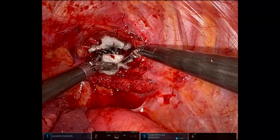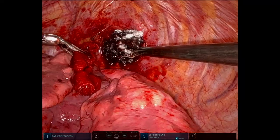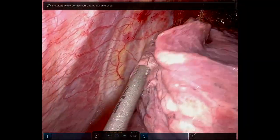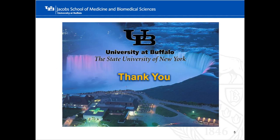Hemostasis was achieved with Surgicel. We checked the area under saline to make sure there was no further bleeding. The dissection bed on the spinal canal was packed with Surgicel and a 28 French chest tube was placed. On post-op day two, the chest tube was taken out and the patient was discharged without any significant neurological deficit. Three-month follow-up CT showed no evidence of recurrence and the patient was doing remarkably well.